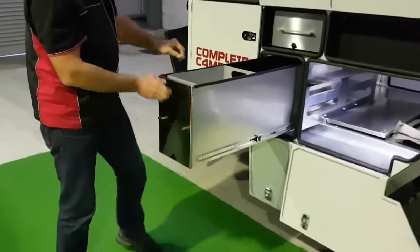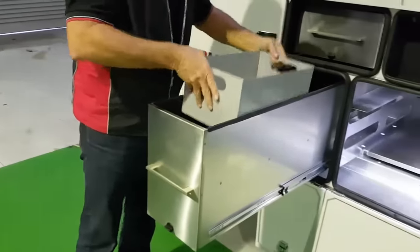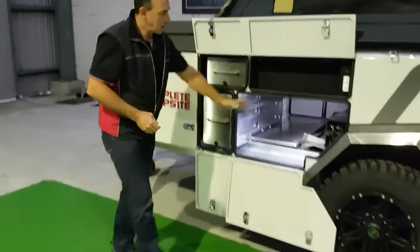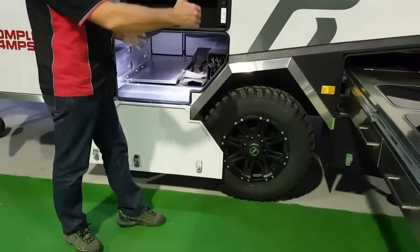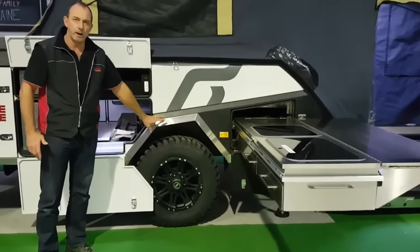Another large pantry drawer, pull-out top, slider — just bucket loads of storage. Custom pole holder too. You'll notice where all the weight is — anything we're going to load into this camper, we're loading it right near the axle, so we're not loading up our ball weight.